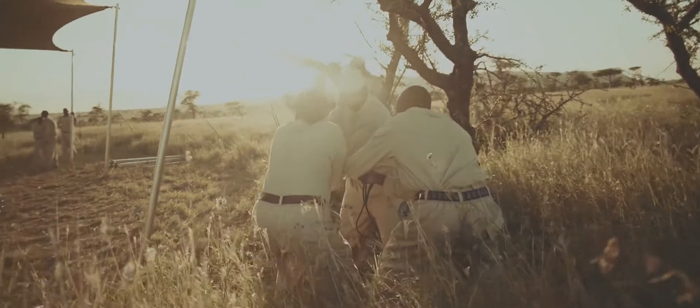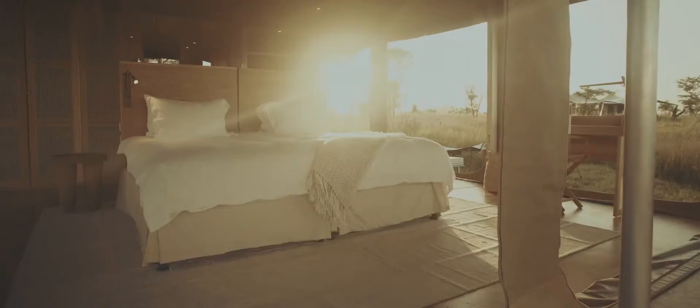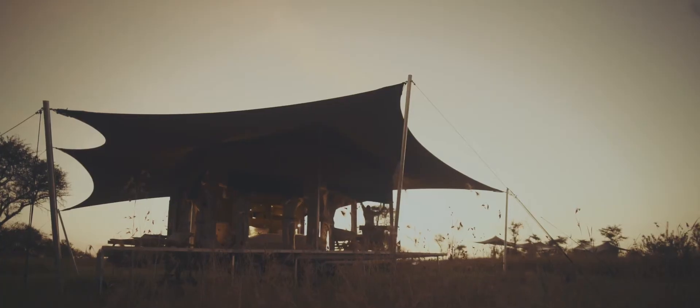The biggest challenge was to be able to design from scratch furnishings and fittings which could fold and concertina into a small space, at the same time not losing that African feeling.